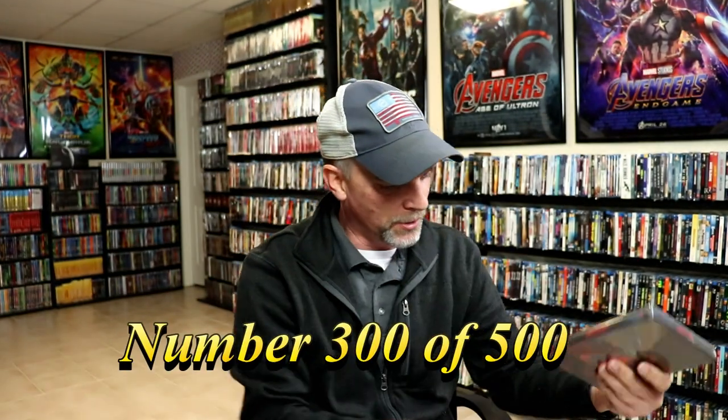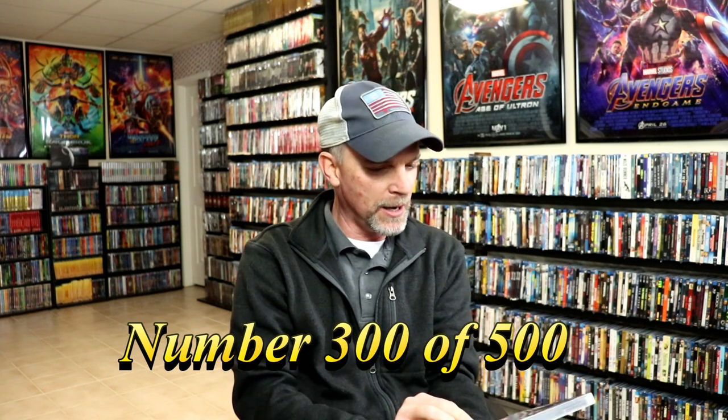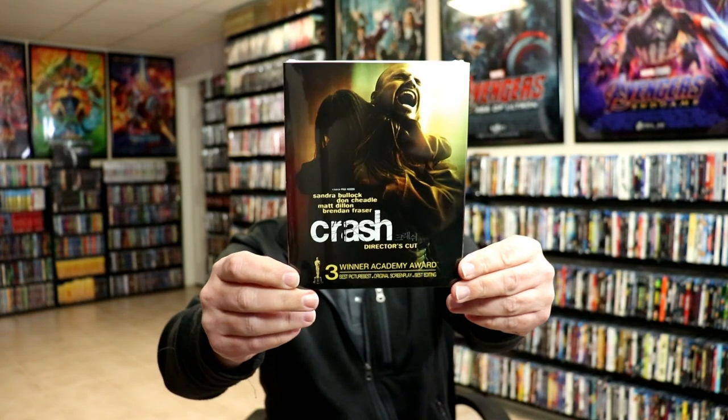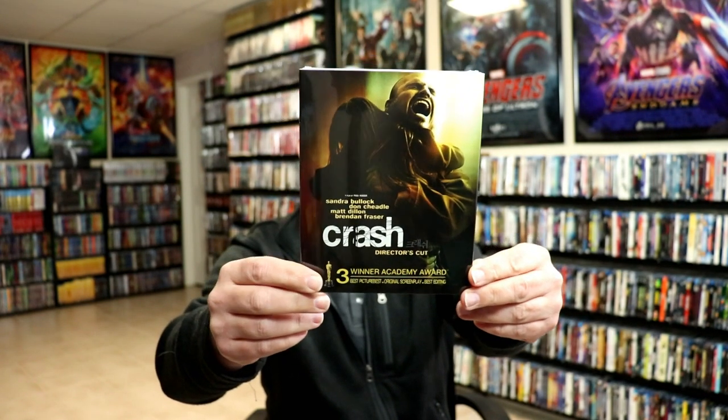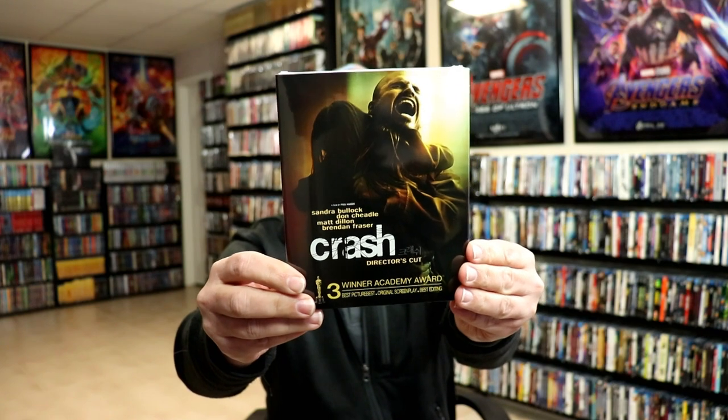Next up I picked up Crash. I enjoy the movie Crash. I do have this in my collection, but the release I had did not have a slipcover, so I got this edition with a nice-looking slip.